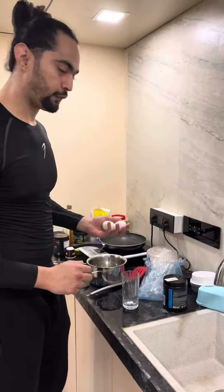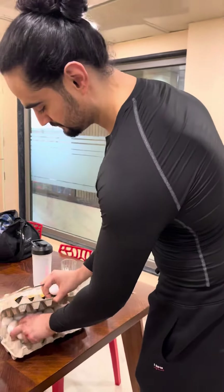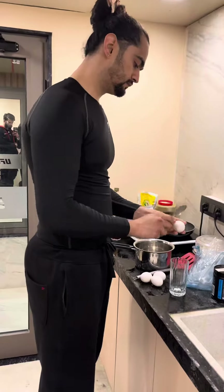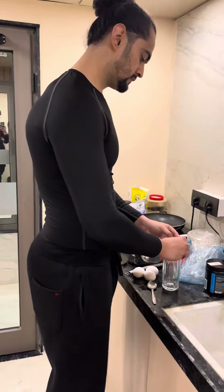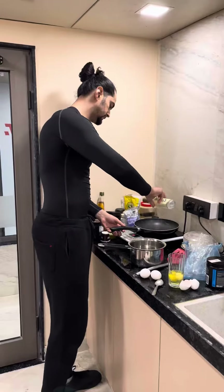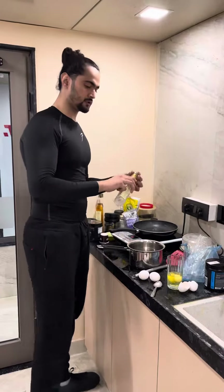How many? Five eggs. In the pan, coconut oil — let's add a little coconut oil.